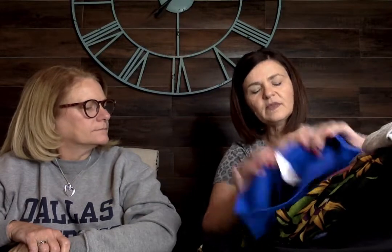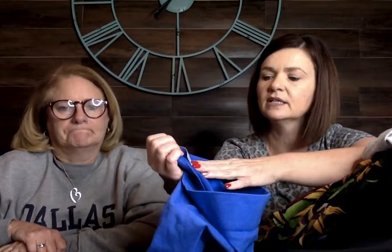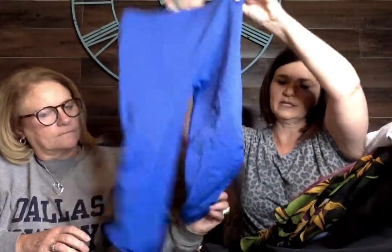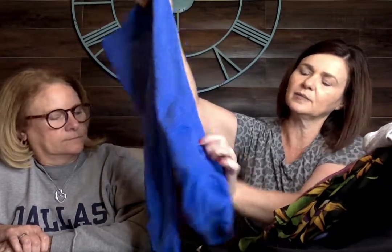This is Ivivva, which is the Lululemon kids line. It's a size 12 — just these cute little leggings with ruching on the side. There's the Ivivva logo.